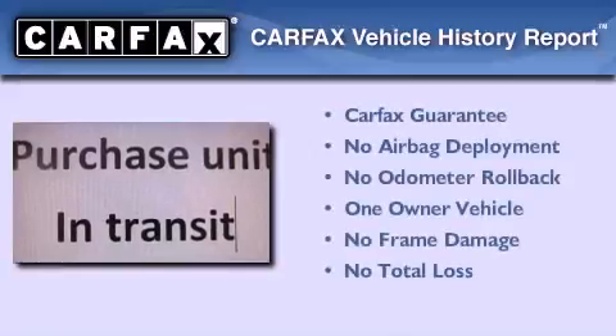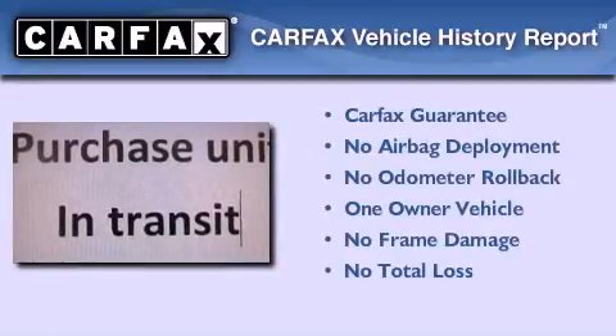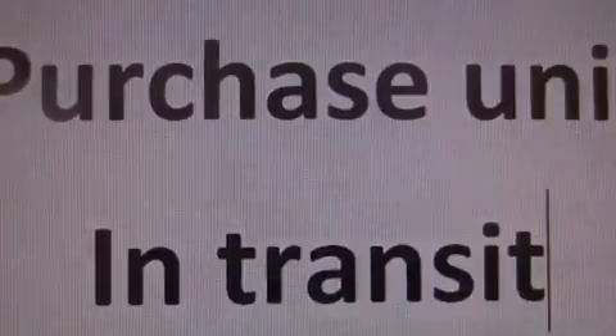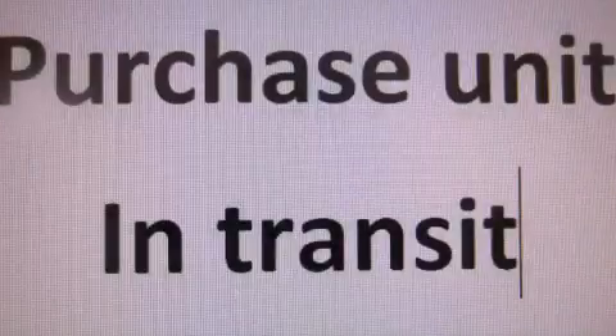This SUV has had only one owner, and it qualifies for the Carfax buy-back guarantee. This automobile won't last long at this price — call and arrange a test drive now.